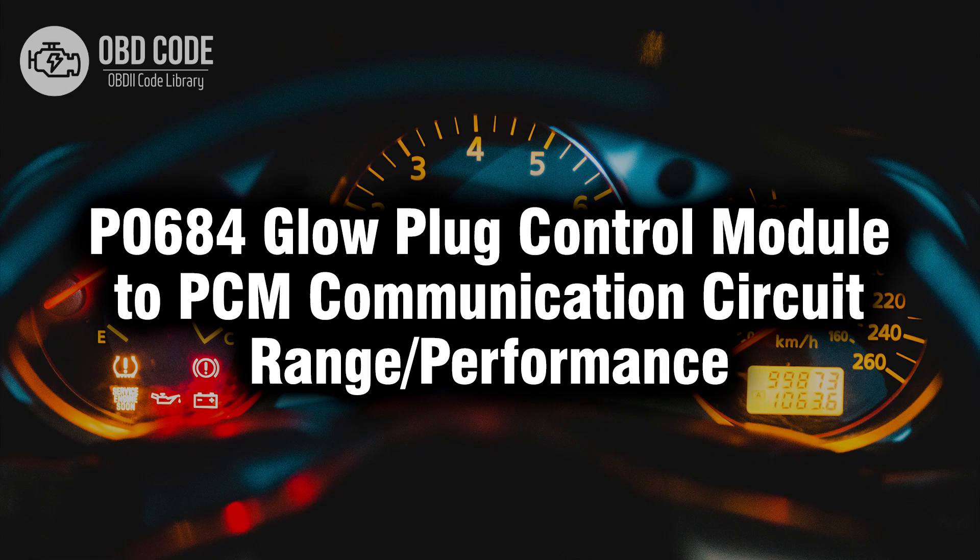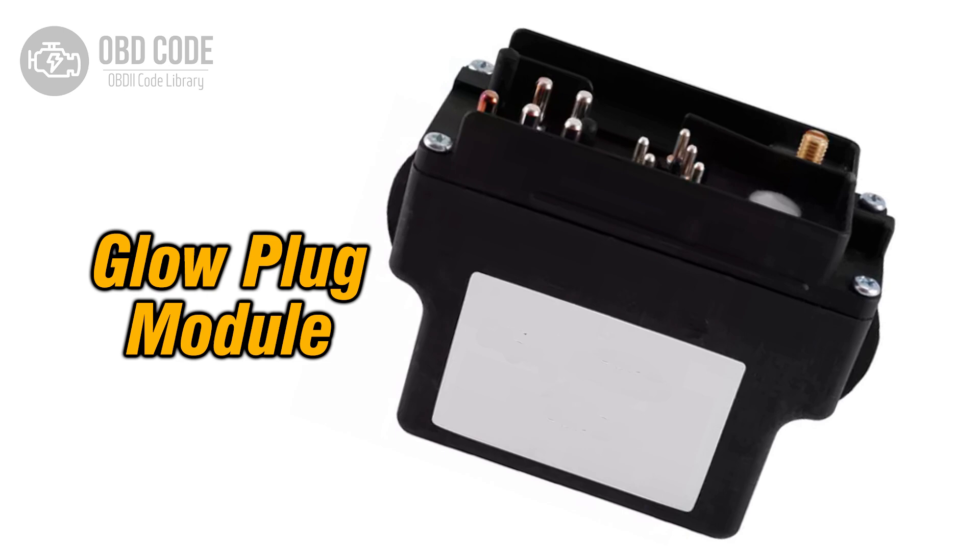Welcome. In this video we will talk about code P0684, its symptoms, causes and possible solutions. The P0684 trouble code indicates a range or performance issue in the communication circuit between the glow plug control module and the powertrain control module, PCM. The glow plug control module manages the operation of the glow plugs in a diesel engine, preheating the combustion chamber for easier cold starts. When the PCM detects a discrepancy or inconsistency in the communication signals between these modules, it triggers the P0684 code.